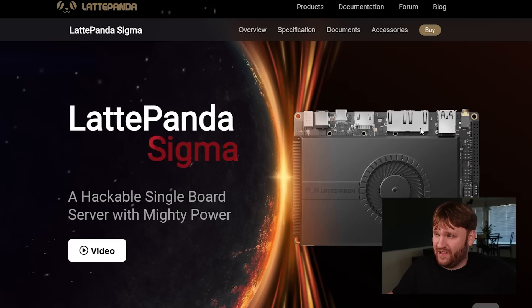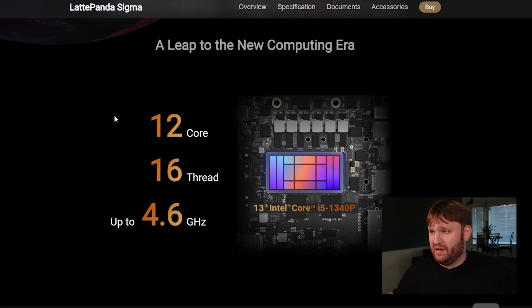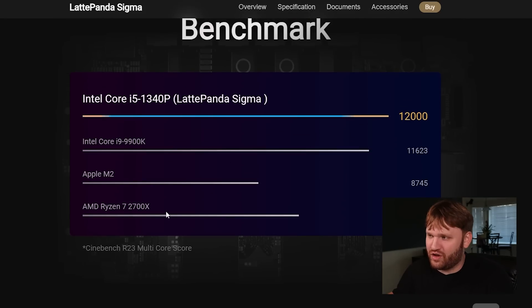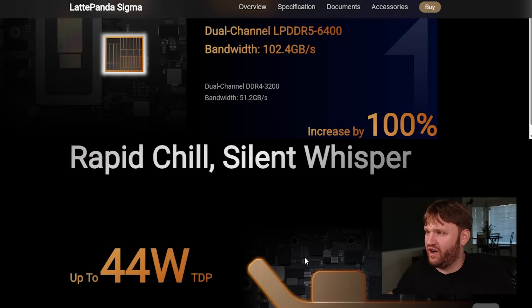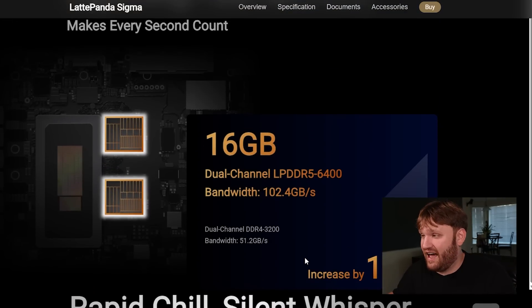Here's the website for the Lattepanda Sigma. Going over the connectivity and CPU — it's 12 core, 16 thread in this small form factor. They have benchmarking data but we ran our own. Unfortunately the RAM is built in so you cannot upgrade it.